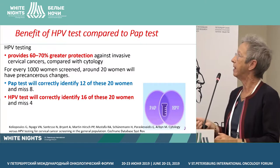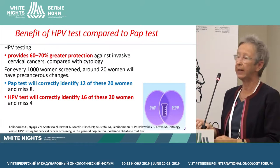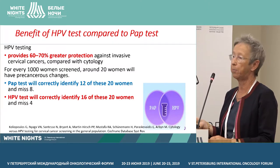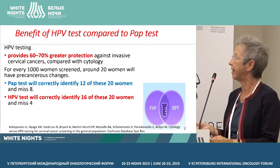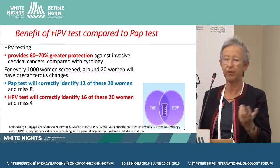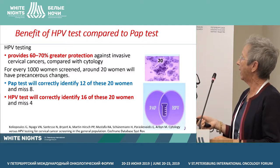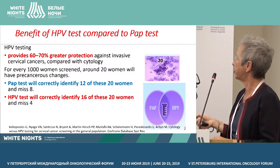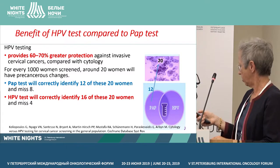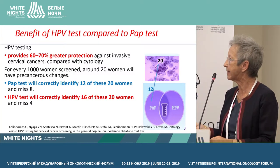What is the benefit of HPV tests compared to PAP tests? HPV tests provide 60 to 70 percent greater protection against invasive cancer compared with cytology. For every 1,000 women screened, around 20 will have a precancerous change. When you do the PAP test on these women, you will correctly identify 12 of them and miss 8.